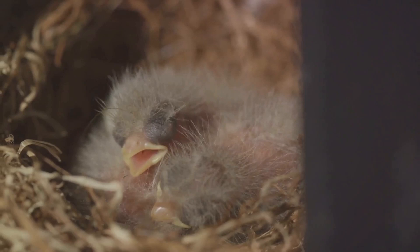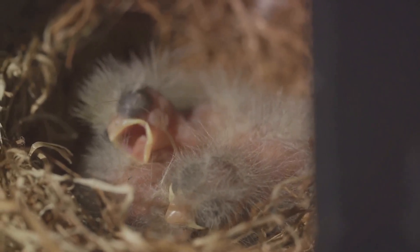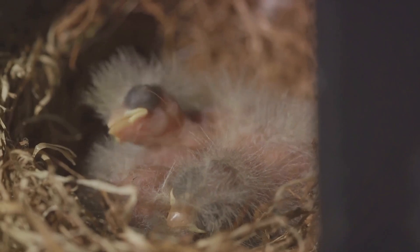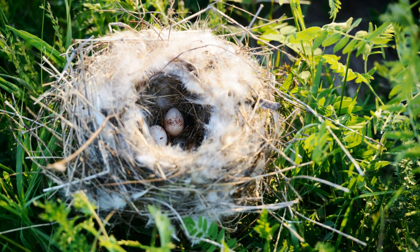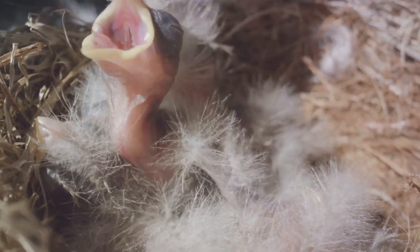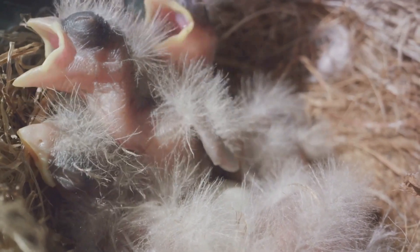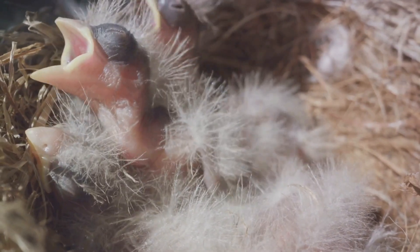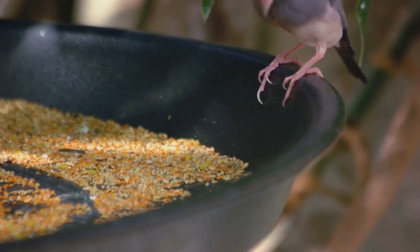They are laid in nests that are meticulously crafted by both the male and female finches. Their nests, a testament to their diligence, are cosy dome-shaped structures built with grass and twigs, and lined with feathers for insulation. After about 12 to 14 days of incubation, the eggs hatch, and these tiny hatchlings emerge into the world, their bodies covered in a fine down, their eyes closed.